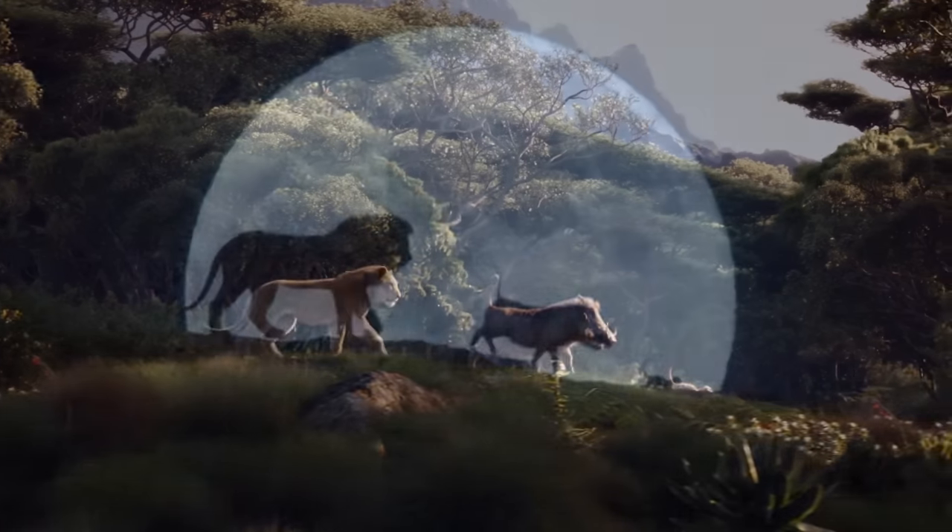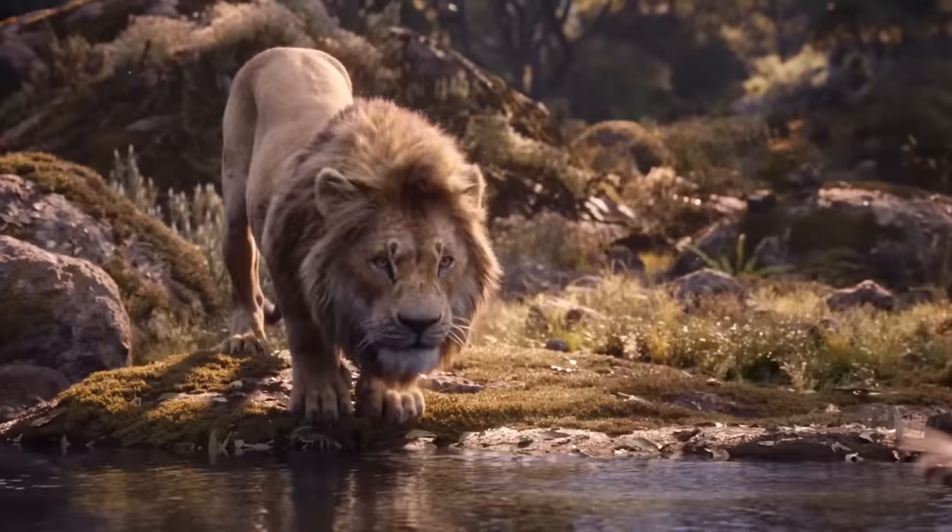Welcome back to another episode of Visual Effects Artists React. Long before Disney thought about doing the Lion King remake, they needed to first make that digital studio happen. And there's a movie they made to launch all of it.